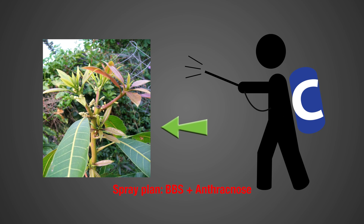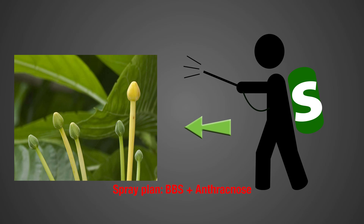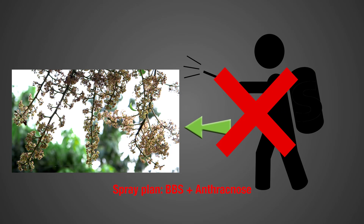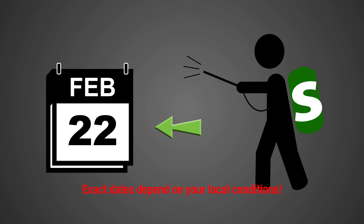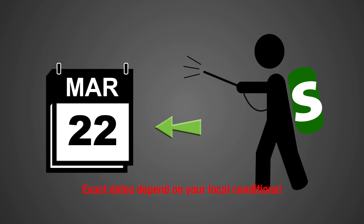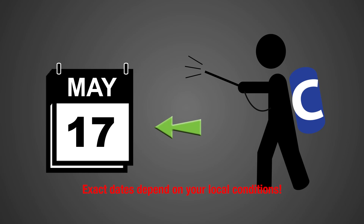Here is a general spraying routine against anthracnose and BBS. When first flushes appear, use copper. Shortly before flowering, take a systemic. During flowering, do not apply any fungicide at all — otherwise you damage the flower. After flowering, apply a copper spray. From this time on, continue to spray in two to three week intervals: start with a copper fungicide, two weeks later use a systemic spray, then copper, then systemic again. Continue applying different types of copper-based fungicides in three-week intervals.